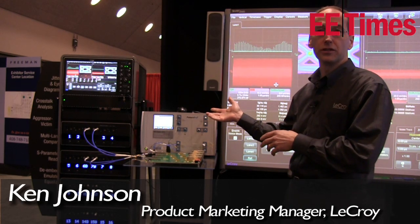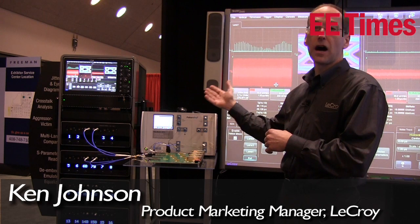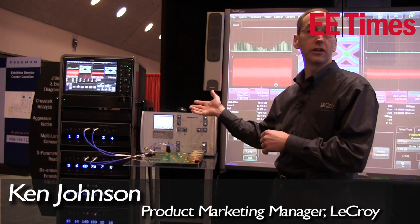What we have here is our LabMaster modular oscilloscope. This goes up to 45 gigahertz. You get 5 channels at 45 gigahertz, 10 channels at 30 gigahertz,